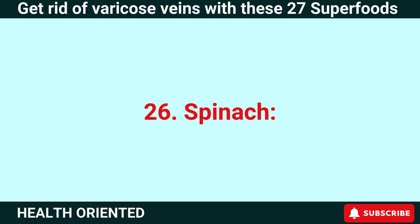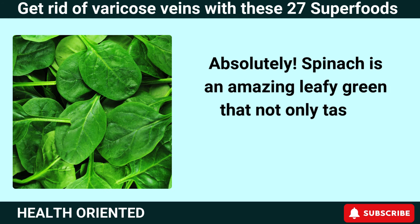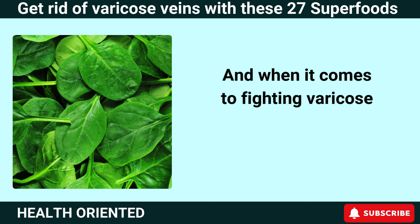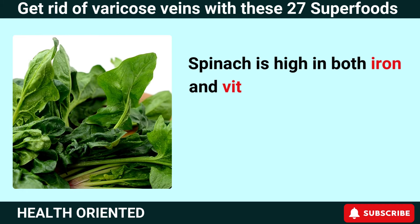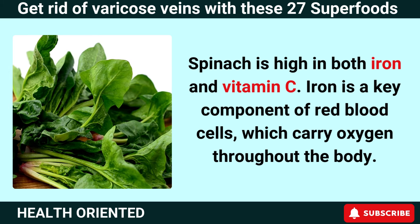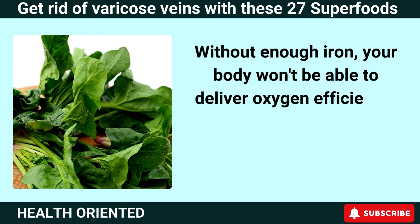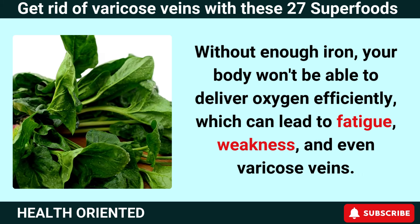Number 26: Spinach. Spinach is an amazing leafy green that not only tastes great, but also has a host of health benefits. When it comes to fighting varicose veins, spinach is a true superhero. Spinach is high in both iron and vitamin C. Iron is a key component of red blood cells, which carry oxygen throughout the body. Without enough iron, your body won't be able to deliver oxygen efficiently, which can lead to fatigue, weakness, and even varicose veins.